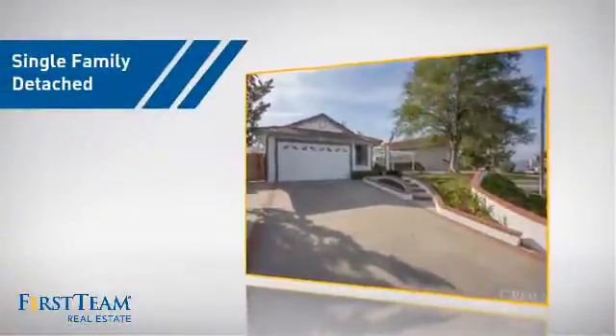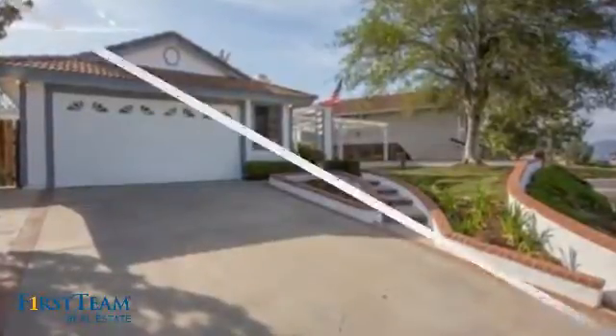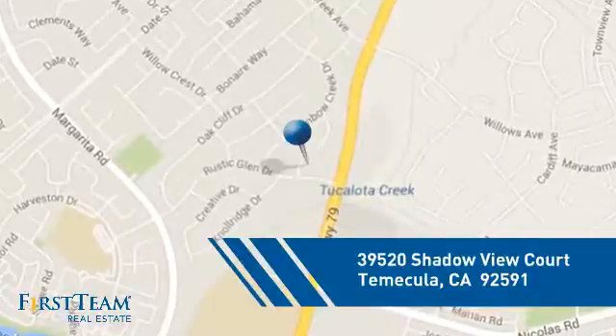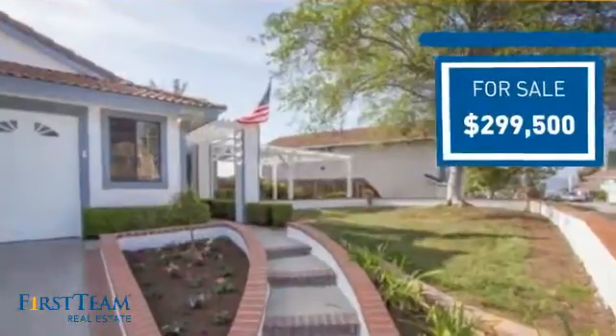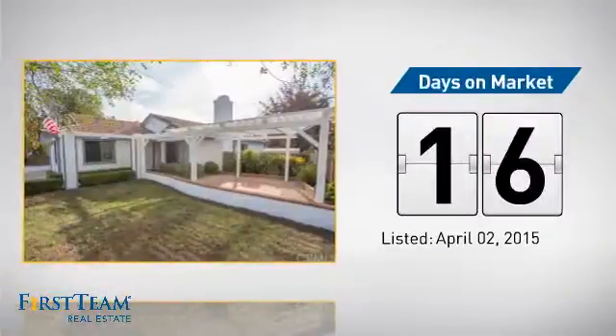This detached home is a great choice for families who want the privacy of their very own lot, and it's located in this area. Currently listed at just under $300,000, it just went on the market this month.